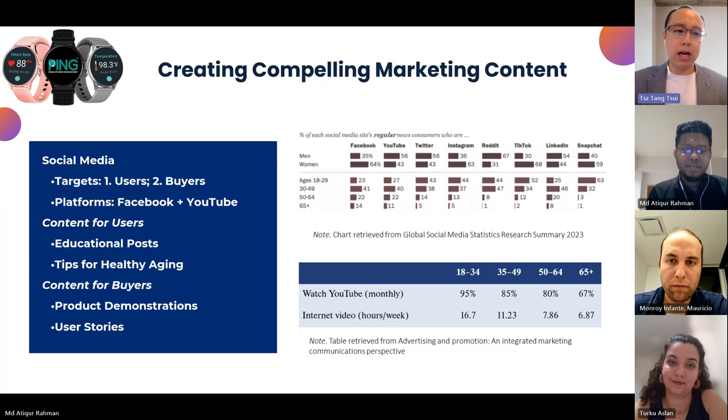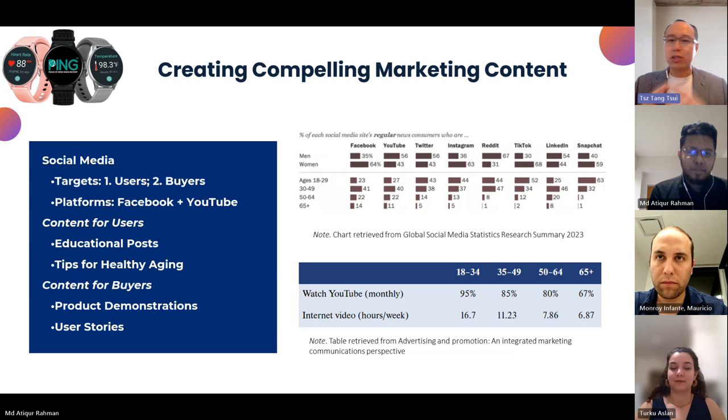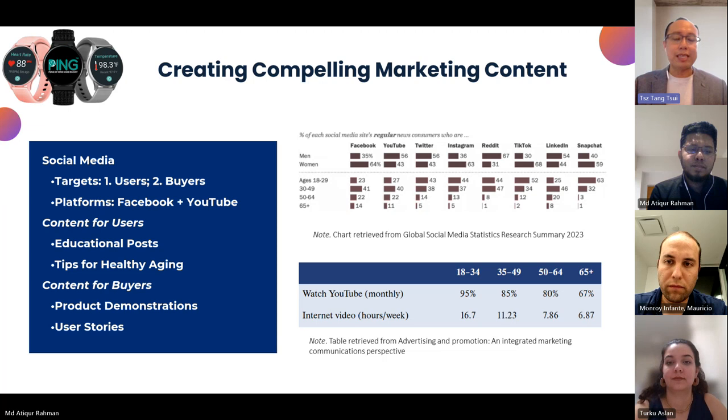The content strategy has two parts. The first is about social media, where we focus on two groups of people: the users, that is the elderly and seniors, and the people who buy for them. Facebook and YouTube would be the best platforms for targeting these audiences. Since reading messages on a phone screen is very difficult for the elderly, we propose to have more video content, which is better suited for them.